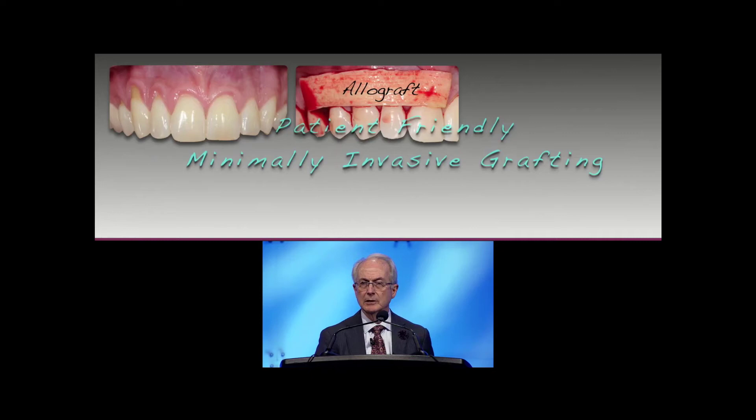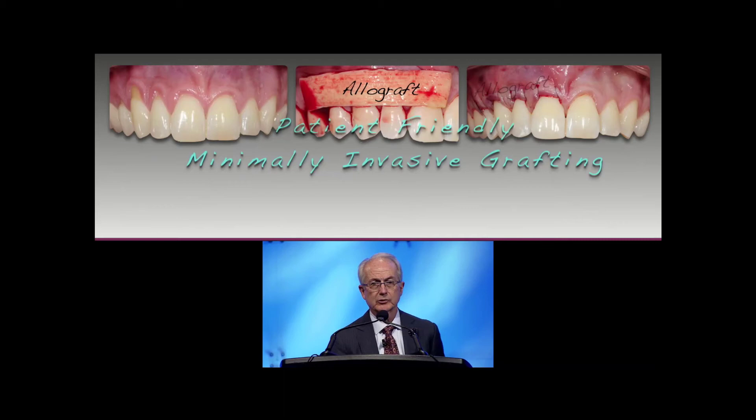I placed it in a tunnel prep with no access incisions, because when you have significant recession you already have access, so you don't need surface incisions of any type to get to the area for site prep or graft placement.